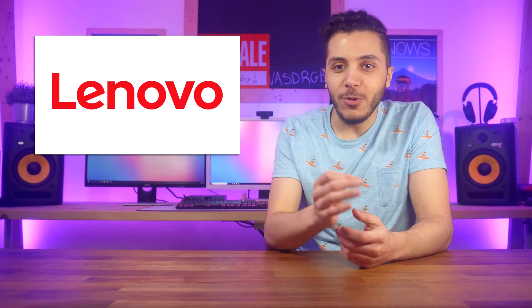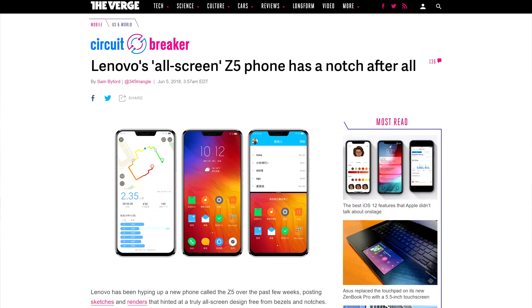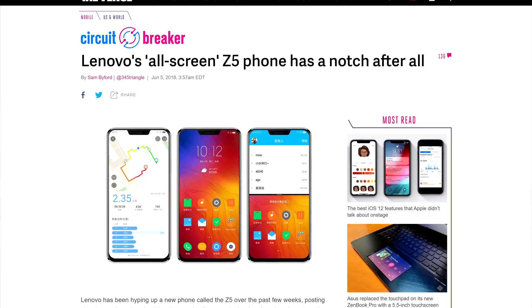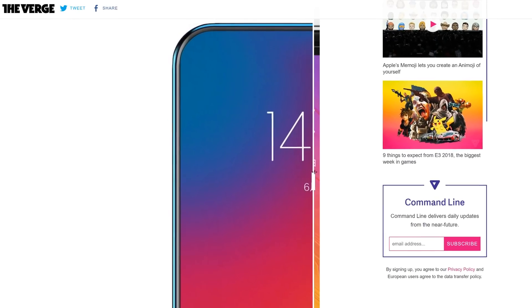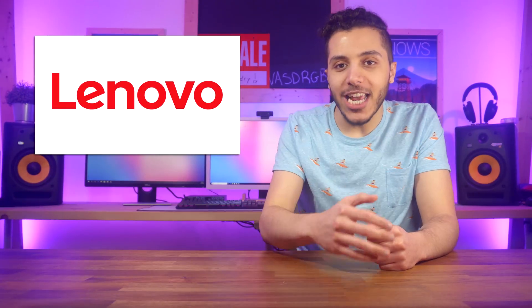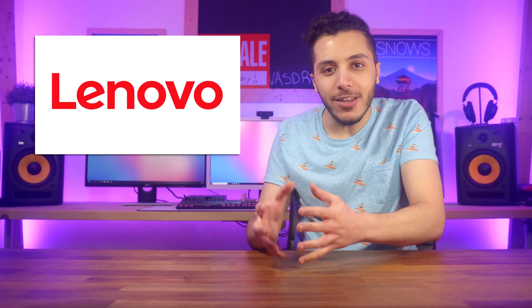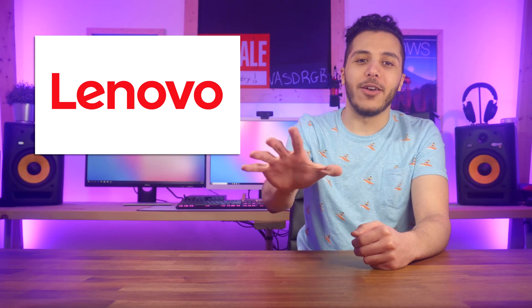Moving on to some smartphones. The Lenovo Z5, which we talked about a few weeks ago, was a lie. The phone itself wasn't a lie, but the all-screen phone will actually have a notch. It's pretty embarrassing in my opinion for a company to announce a phone, put out some artwork and renders, make it look sleek and almost bezel-less, and then just slap a notch and a chin on it. What was going through their head? You got everyone's attention and then just disappointed everyone. Do you really think they're going to buy your product after that?